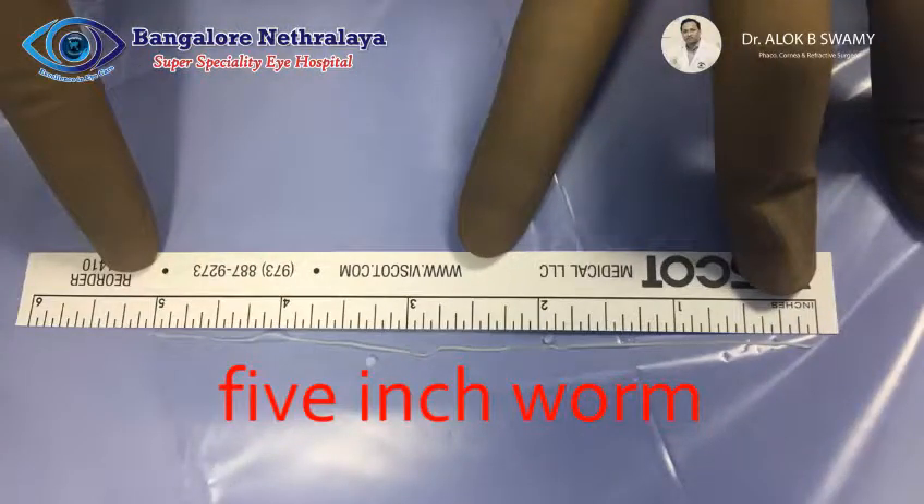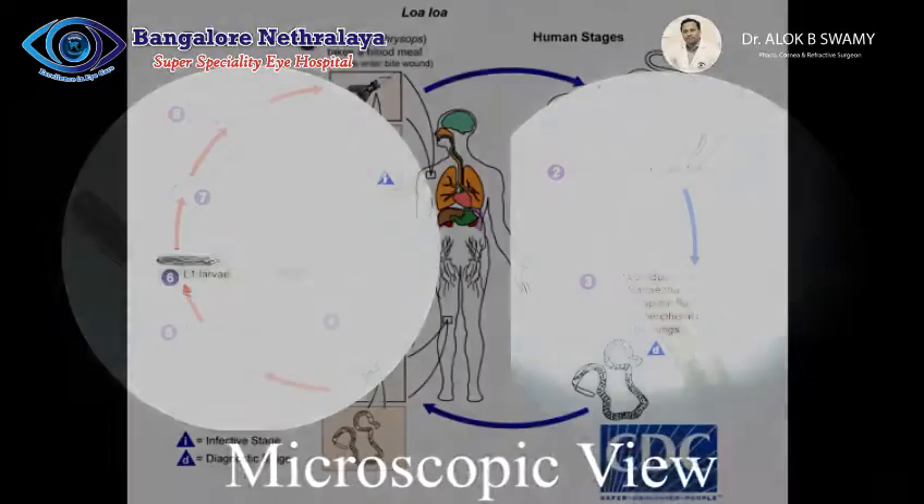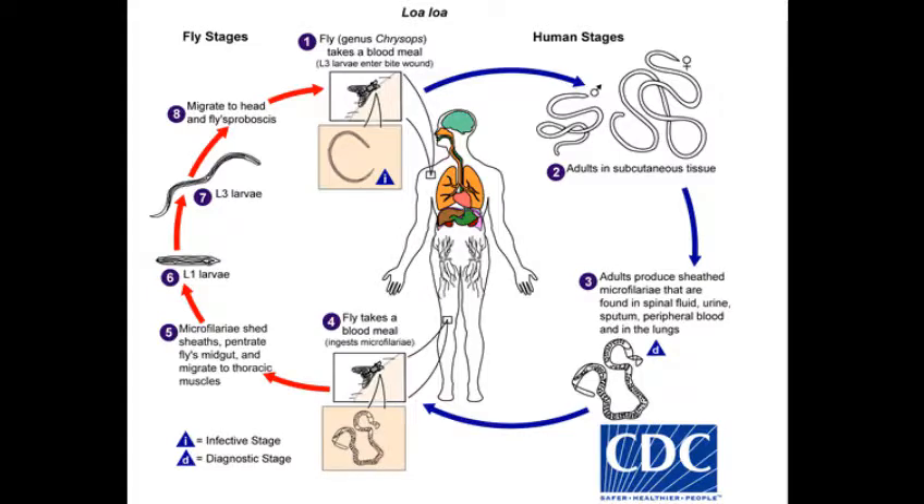The worm measured 5 inches in length and was sent for microbiological reporting. The lab report confirmed the worm to be of the loa loa species. The loa loa is a worm commonly found in areas of West and Central Africa with very few reported incidents in India.